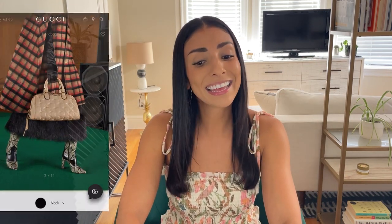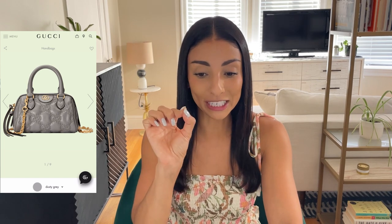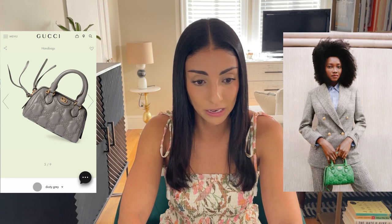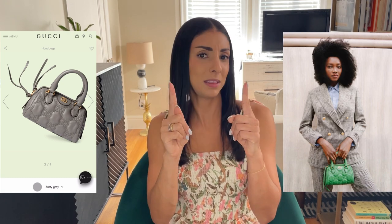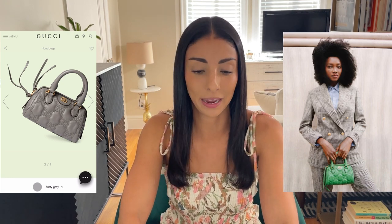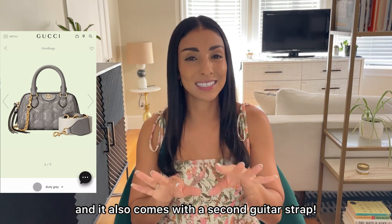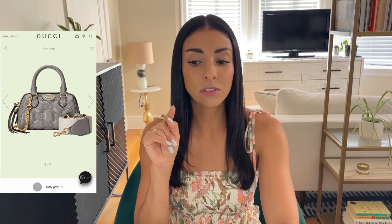My favorite style in this collection is the mini version of the little bowling bag. In the mini size it doesn't really read like a bowling bag — it's just so cute and teeny tiny. It's about seven and a half inches wide. I really like the top handle, and the chain looks removable, so you can decide how you want to wear it. We love a bag that gives you options.